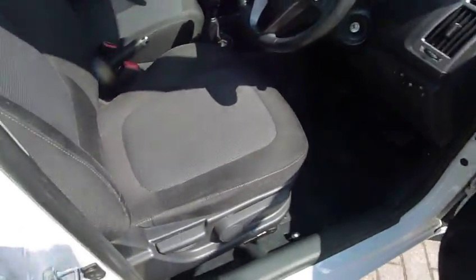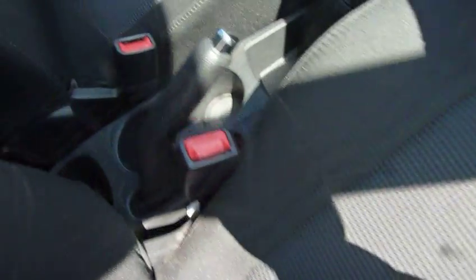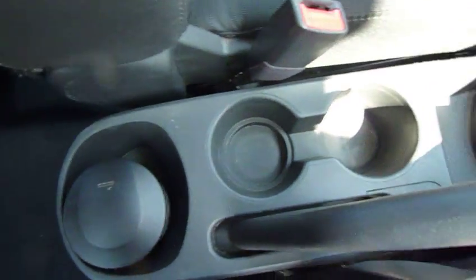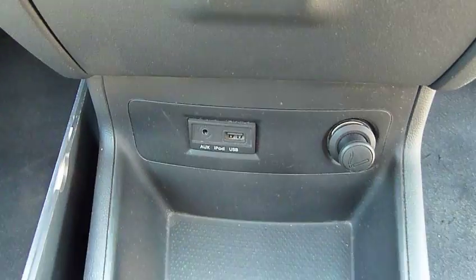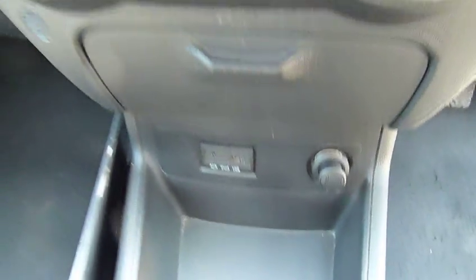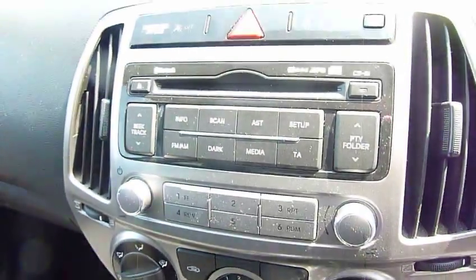Moving into the front, there are really nicely shaped, supportive front seats, height adjustable on the driver's seat. You've got your centre console there with plenty of storage, a couple of cupholders, five-speed manual gearbox, USB, auxiliary input, power socket, air conditioning, and CD radio.